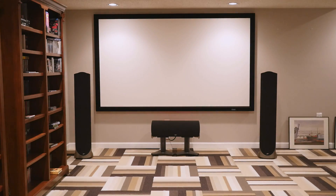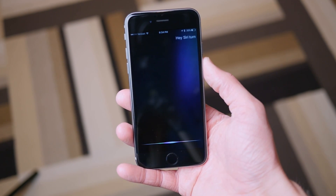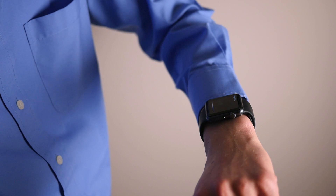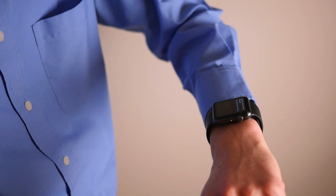This has got to be not only one of the coolest technologies I've seen in recent years, but one of the coolest technologies I've ever seen in my entire life. Being able to lift up my watch, say 'Hey Siri, turn on the theater,' and then everything comes on is ridiculous — I feel like I'm standing two or three hundred years from now in the future.